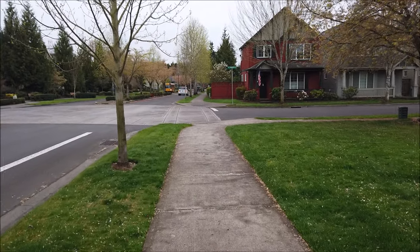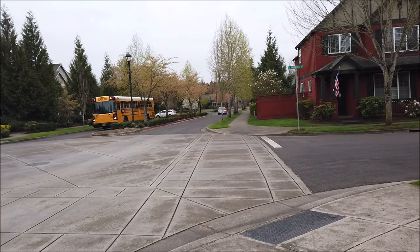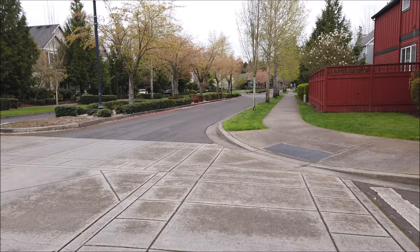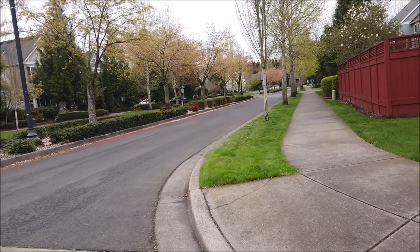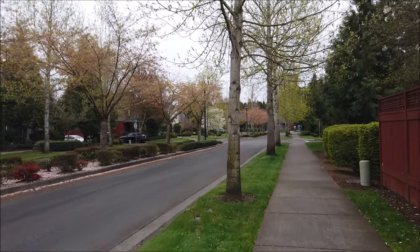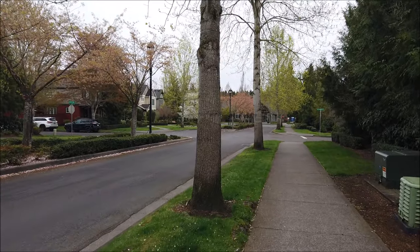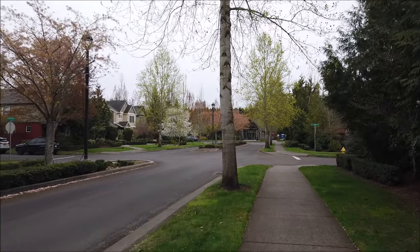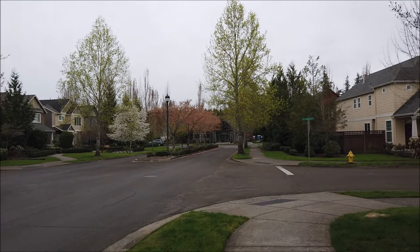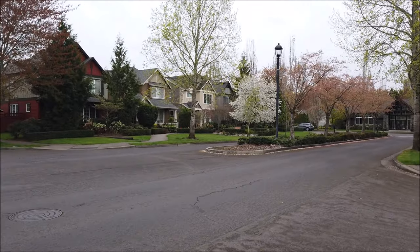We keep walking to the clubhouse — I'll have to show you that. We won't go inside, but you can rent it out for parties and such. We've done that a couple times. I think the pool opens in May. We do have a playground and a basketball court. The playground just recently got some turf — it's not real grass below the playground, it's like turf and it's soft for kids if they fall. Still some flowers over there on that tree.